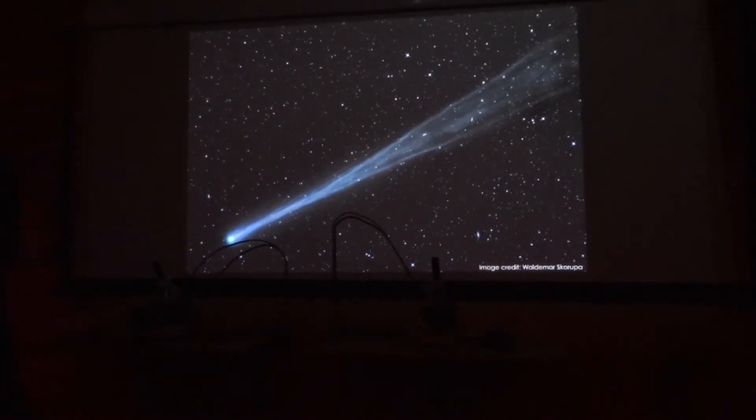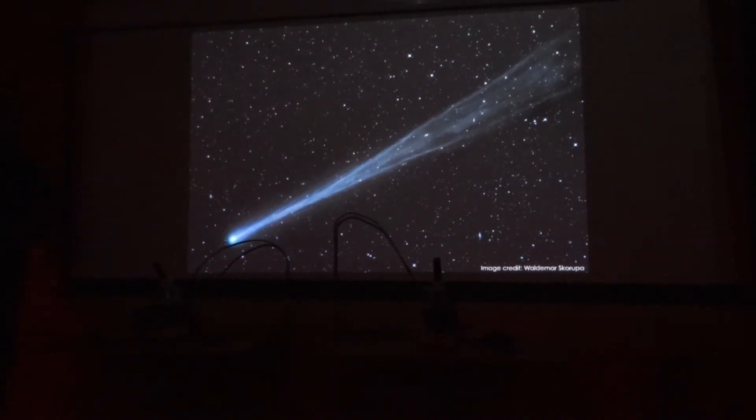But this is a comet. A comet is a big dirty snowball — big piles of ice and rock.